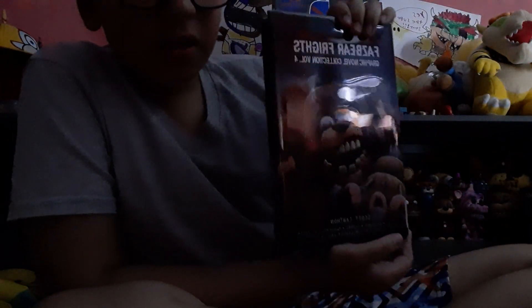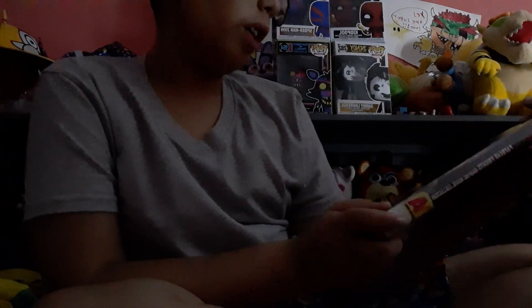Hello, my fellow FNAF homo sapiens. Today I have a new FNAF book. I'm just going to get straight to the point. This is what I got — the Fazbear Frights Graphic Novel Collection, Volume 4.